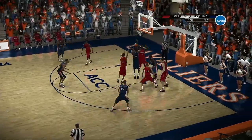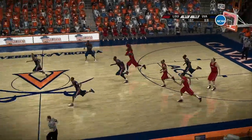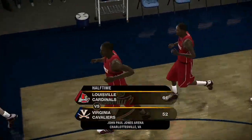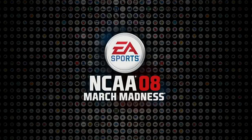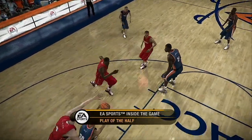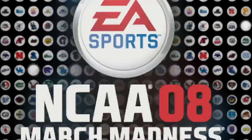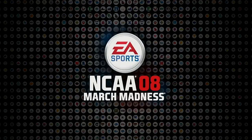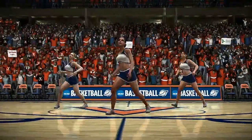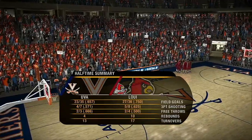Fakes it. Nice high post screen. Gets the rejection. Misses from the outside. At the end of the first half, the Cardinals lead by nine. It's a close one, folks. What have you got, Dick, as your play of the half? Watch the great work here on the inside for the score. I expect both these teams to do more of the same and continue to pound the ball inside in the second half. Well, Dick, let's see what's in store for us in the second half.